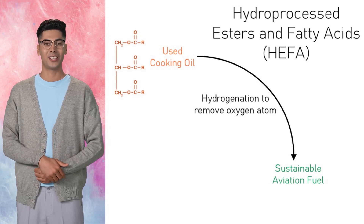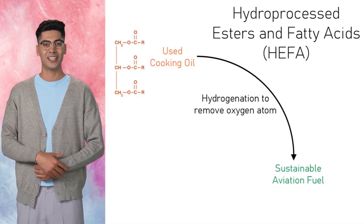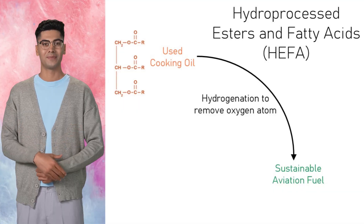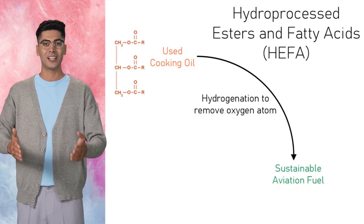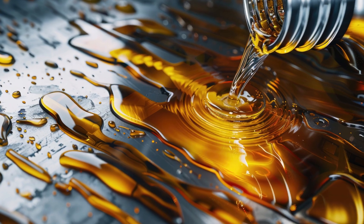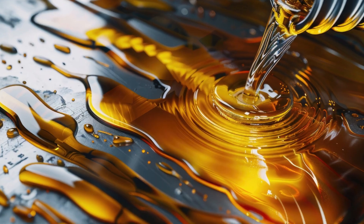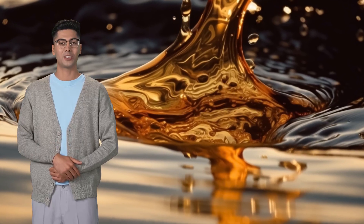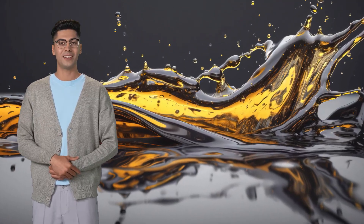One of the most common production pathways is called HEFA — hydro-processed esters and fatty acids. It starts with those same waste oils but processes them using hydrogenation to strip out oxygen atoms. The result is clean, stable hydrocarbons that behave like jet fuel. It's often called HEFA SPK, or HEFA synthetic paraffinic kerosene, and it can be blended with traditional jet fuel. And HEFA isn't the only method — there's also Fischer-Tropsch, which uses gasified biomass or waste. So while FAME itself doesn't fly, its ingredients still play a key role in the sustainable aviation movement.